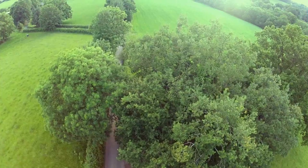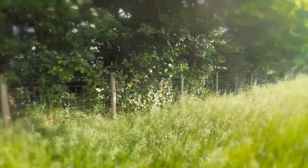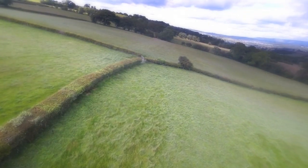There are over 88,000 kilometres of hedgerows in Wales. That's enough hedge to stretch twice around the world.